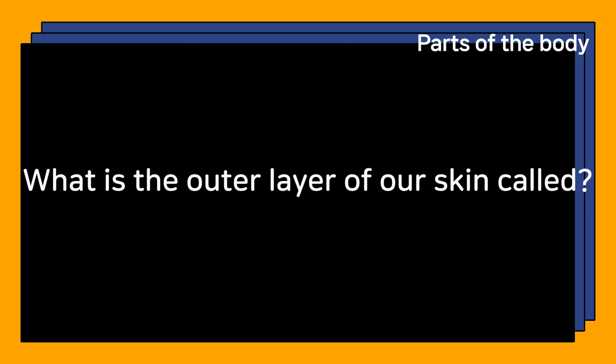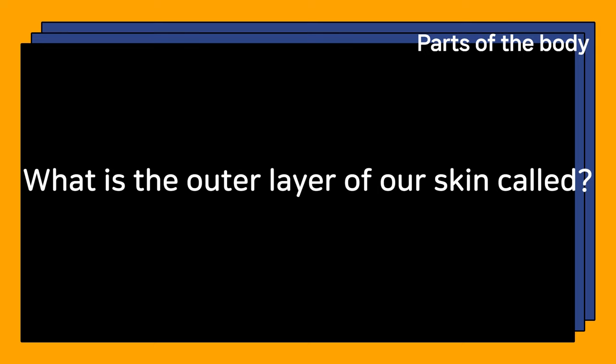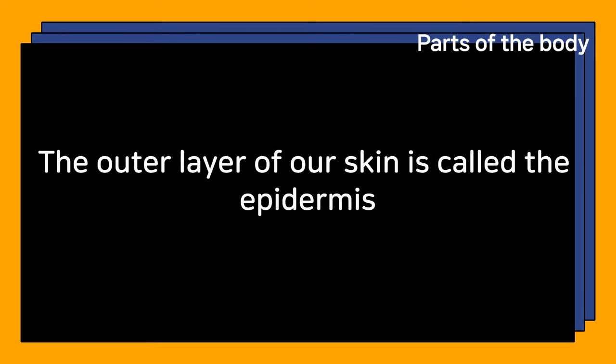What is the outer layer of our skin called? The outer layer of our skin is called the epidermis.